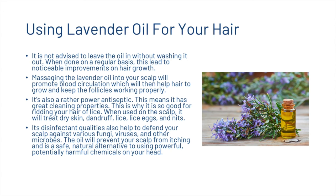When used on the scalp, lavender oil will treat dry skin, dandruff, lice, lice eggs, and nits. Its disinfectant qualities also help to defend your scalp against various fungi, viruses, and other microbes. The oil will prevent your scalp from itching and is a safe, natural alternative to using powerful, potentially harmful chemicals on your head.